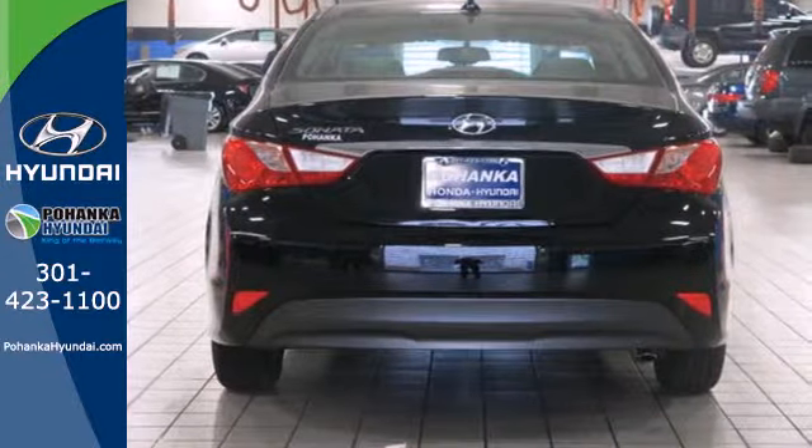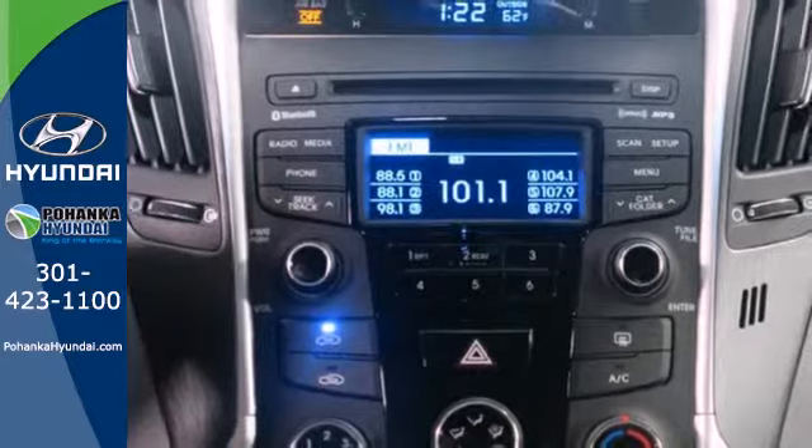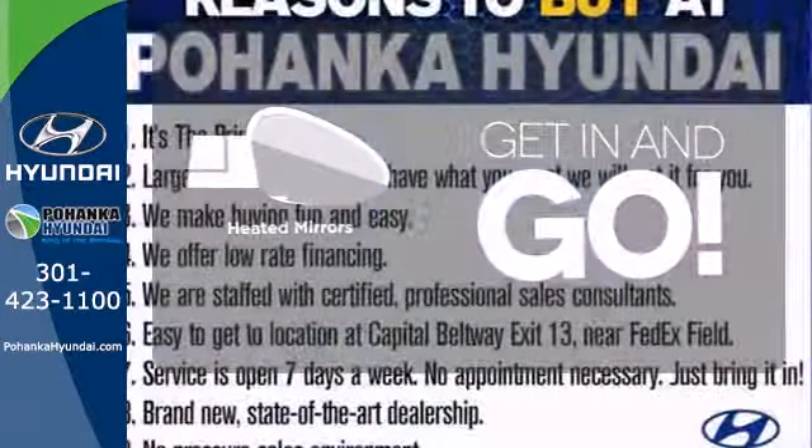This one also features keyless entry, multi-function steering wheel, an emergency communication system and multiple airbags. Heated mirrors improve visibility in frosty weather.